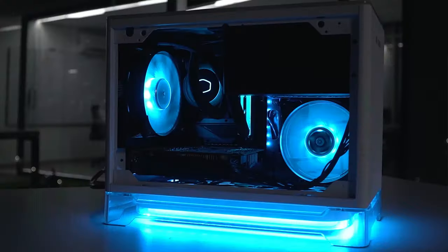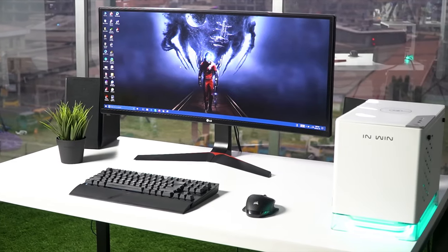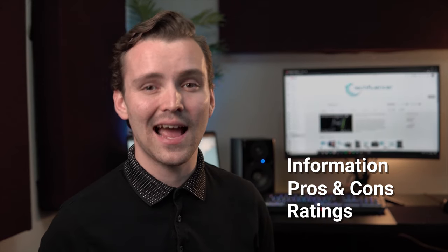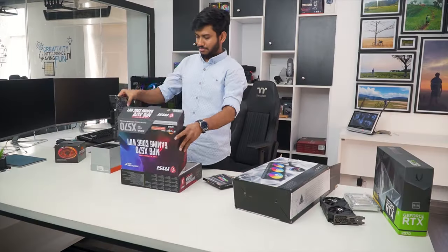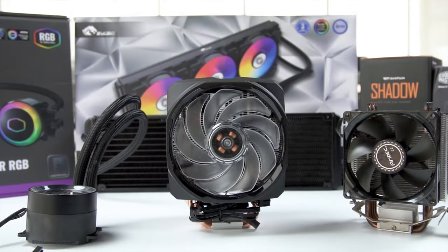TechFluenza delivers a complete buying guide for tech enthusiasts. Here we try our best to make you pick the best PC components, laptops, and other tech gadgets with brief technical information, pros and cons, ratings, and recommendations. Our tech expert team tests, reviews, and benchmarks thousands of products to come up with the list of the best and latest products, along with recommendations for the viewers. To know what is the best choice for you, watch the full video and check the description for the purchase links.